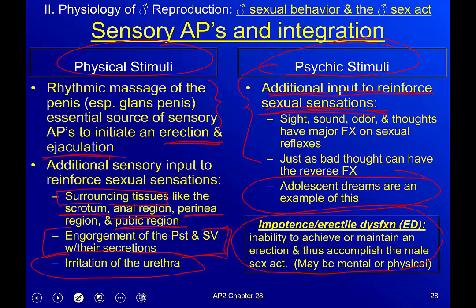Impotence, or erectile dysfunction, is an inability to achieve or maintain an erection and thus accomplish the male sex act. It may be mental or physical. If it's physical, treatment is relatively simple — Viagra or Cialis work fine. But if it's mental, psychological roadblocks are not as simple as giving someone medication.